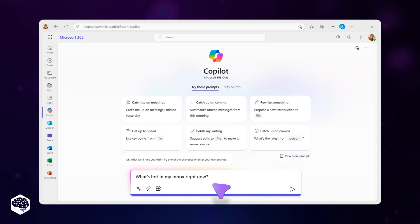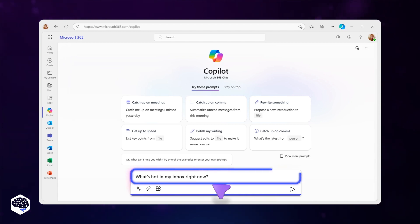By using intuitive language commands such as 'inform my team about the changes in product strategy,' it can create a status update based on the information from your morning meetings, emails, and chats.